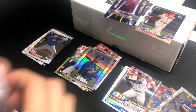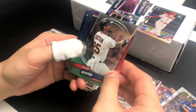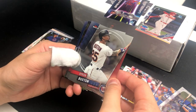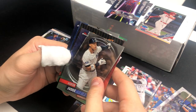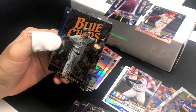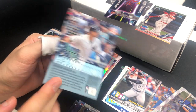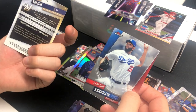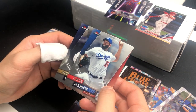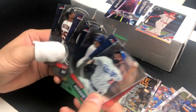We're down to Finest — no hit yet, we'll see. Byron Buxton, Aaron Judge, Gary Sanchez Blue Chips insert, Clayton Kershaw, and Christian Yelich. Nothing too crazy — just cool players.